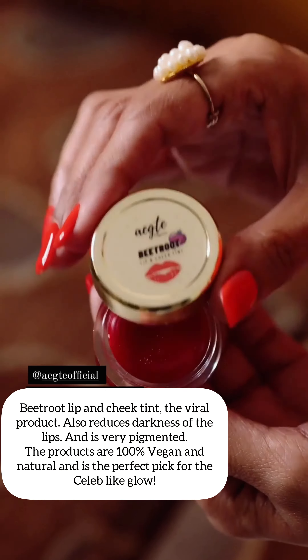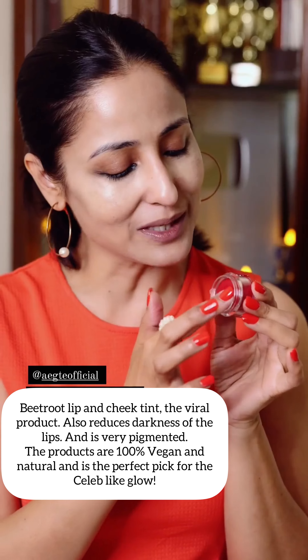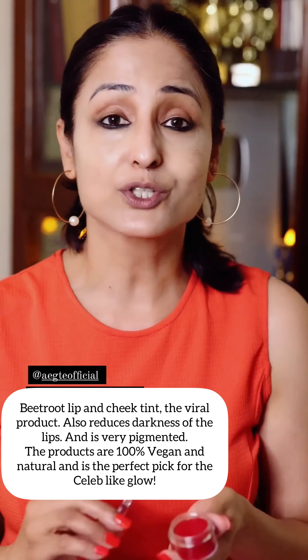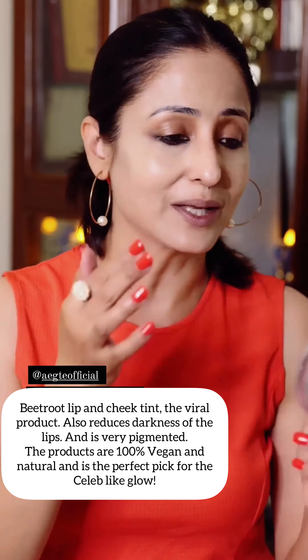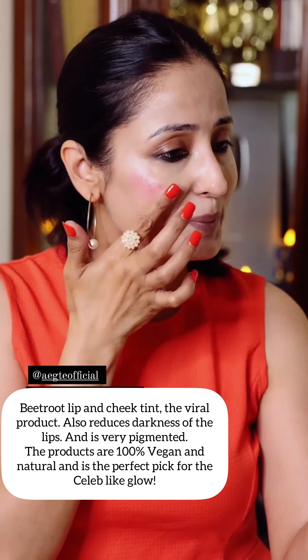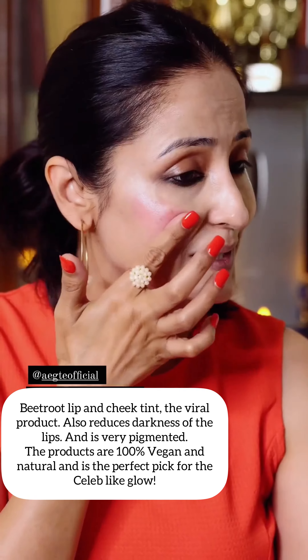This is my favourite Ekte product. This is Vitrued Lip and Cheek Tint. In fact, it's a very viral product. It has so much effect. And many people say that their lips are dark. So, this is the perfect thing, because over a period of time, it reduces the darkness of the lips and it keeps the lips hydrated.